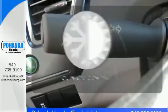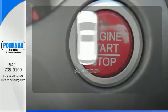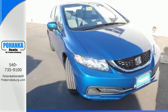The climate control lets you set the temperature exactly where you want it. The sunroof gives you fresh air for your drive. Cruise around the country or zip around the city in this stylish Civic today.